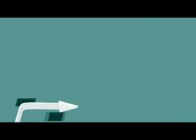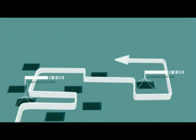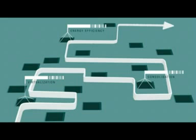As efforts to adapt are implemented, crucial strategies like virtualization, the consolidation of a mixed server environment, and energy efficiency initiatives constrain availability and threaten service level agreements.